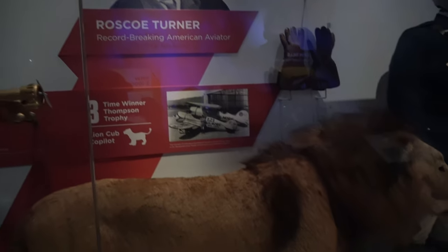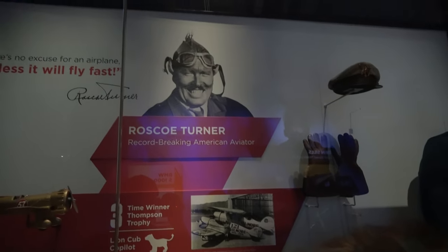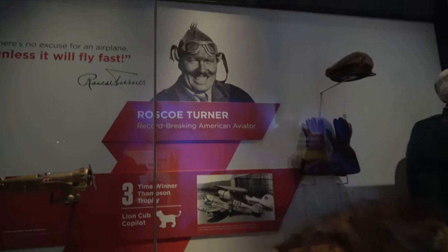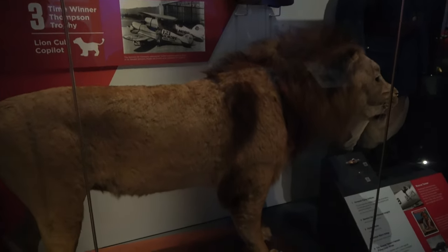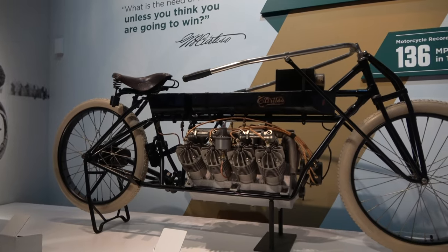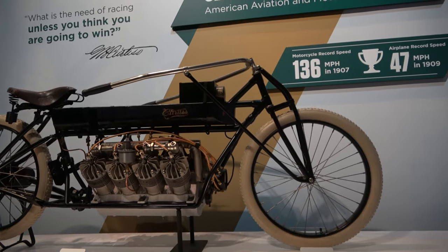There's a taxidermy lion here — the lion was apparently the pet of a Mr. Roscoe Turner, which brings me to my next point: don't keep lions as pets. And look at this motorcycle that went 136 miles an hour in 1907.